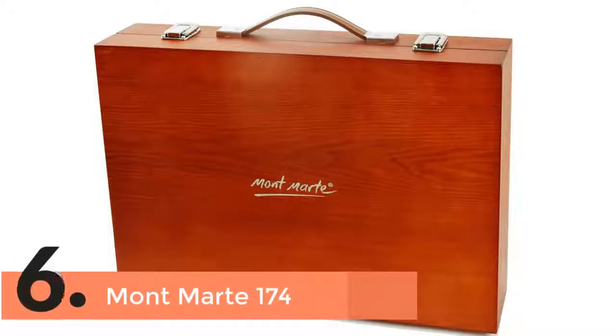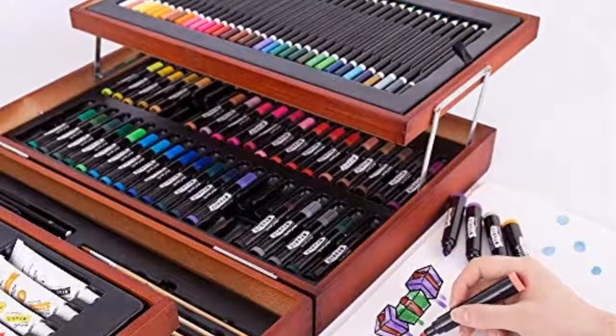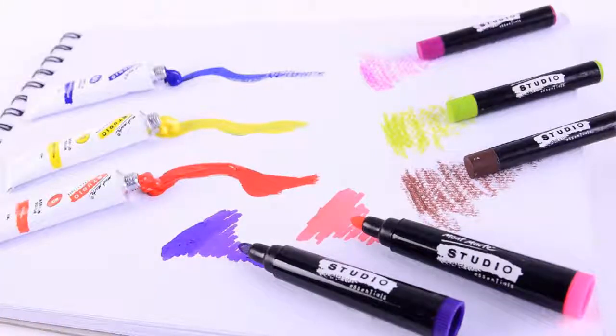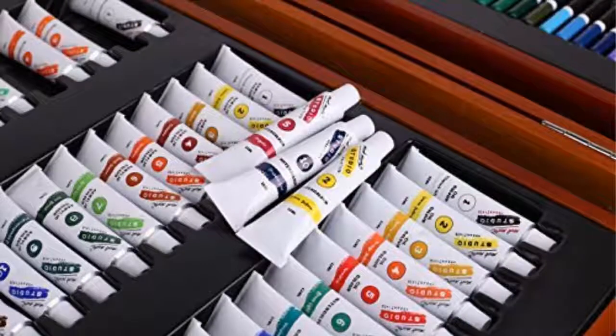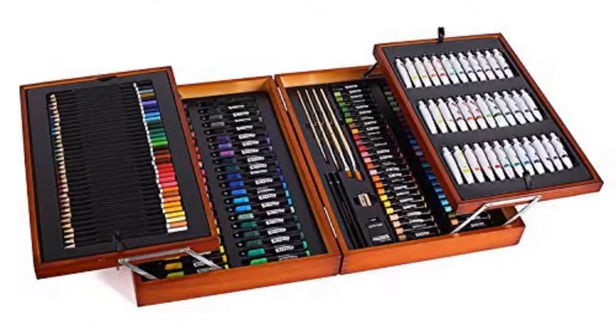Item number 6 is the Montana Mart 174. It's a wonderful item with the capability of providing a professional performance. It is a set of 174 pieces, all of which are amazing and will make your experience of painting better. It's a perfect choice for both artists and aspiring artists, and comes with a wooden case which makes moving very easy and safe.